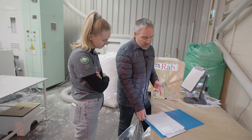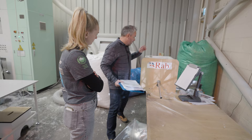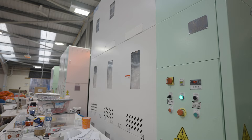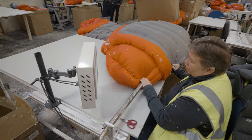Only eight years ago we were still using these filling tables — you'd have three persons to one station, a specification chart showing how many grams of down go into which baffle, and you'd hand fill each baffle, weigh the down on really accurate scales, then blow it into the associated baffle. Then we experimented with these machines — these are probably the third or fourth iteration of the first machines we started using eight years ago. Now one person can fill the same amount of bags as three people used to do on that table.